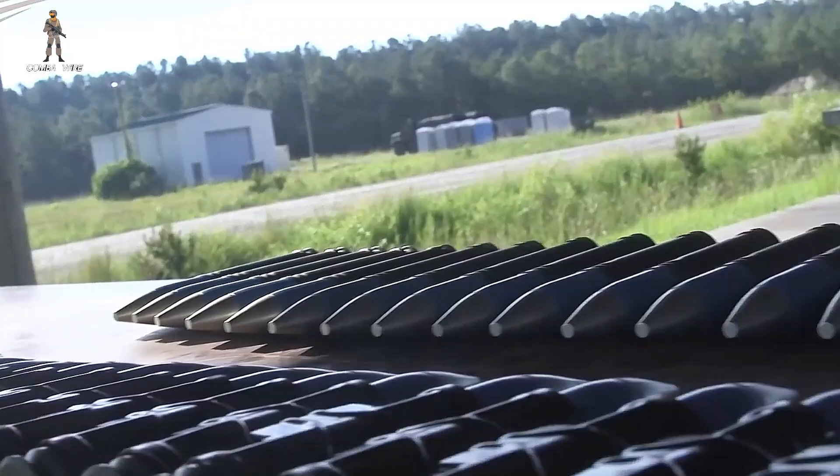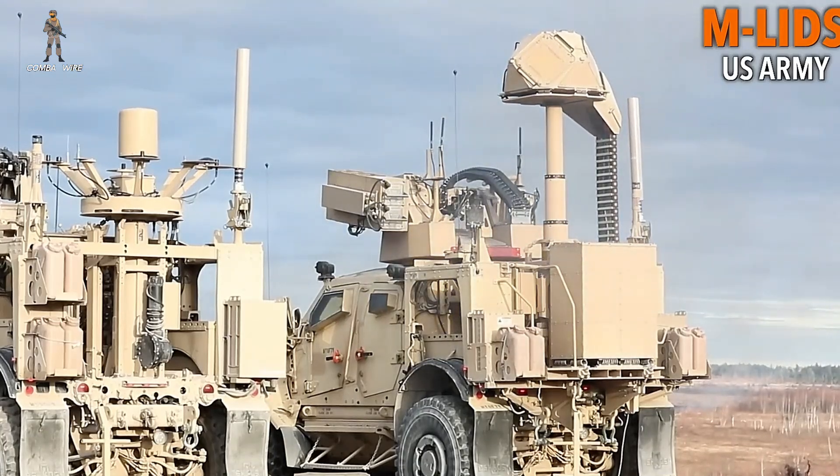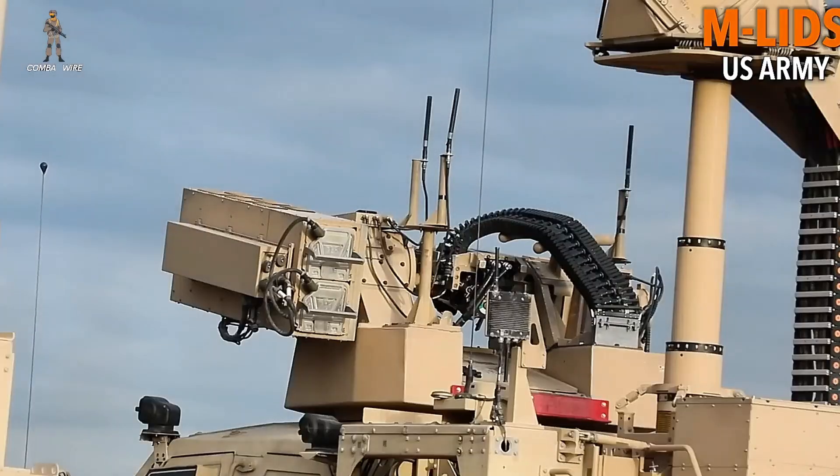In testing, Marines and soldiers used the Marine Air Defense Integrated System — a modular platform mounted on a JLTV — capable of detecting, tracking, and intercepting drones, helicopters, and even low-flying aircraft simultaneously.